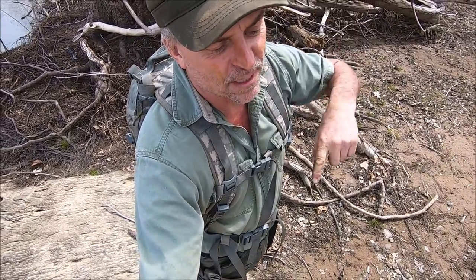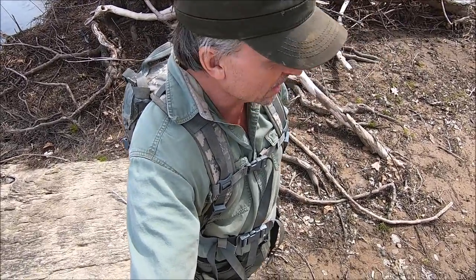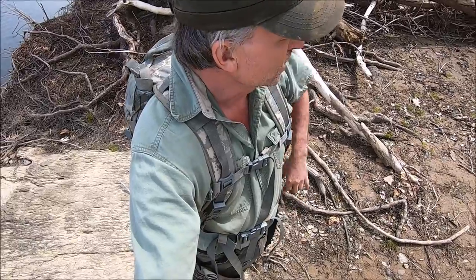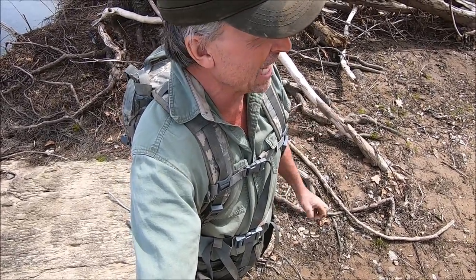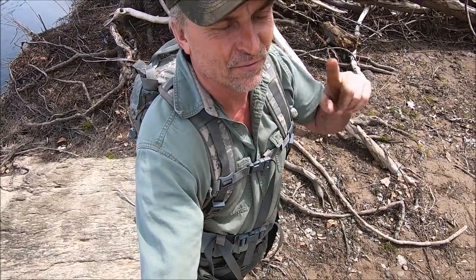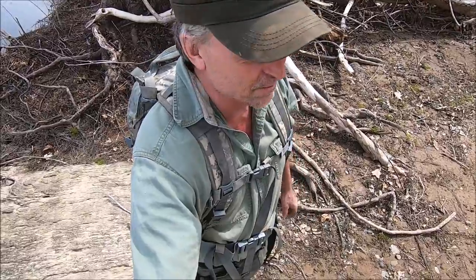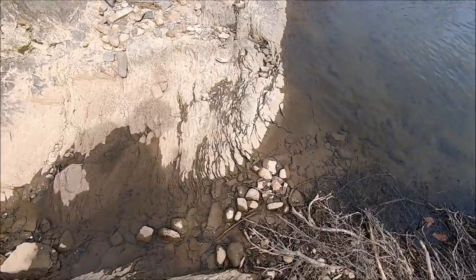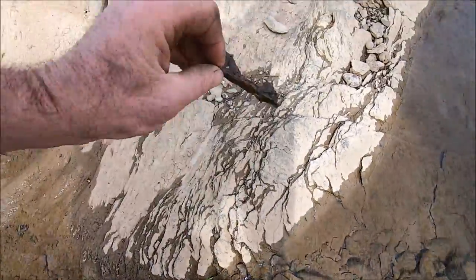I came out here, turned my camera on to make this video, and it said no SD card. I cursed and cussed and stomped up and down, tore through my bag, and lucked out — I had another camera in there that happened to have an SD card that fits in this one. I guess I could have used the other camera, but we're gonna use this one. First thing I see walking along — this is the very beginning, we have tons of spots to check today.